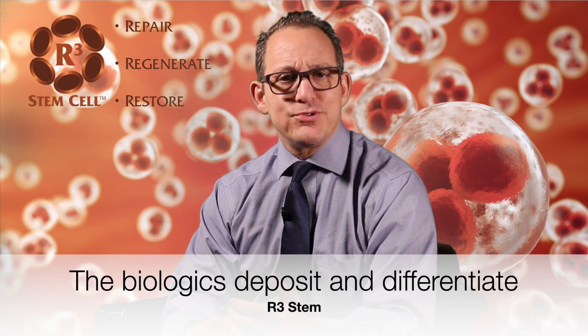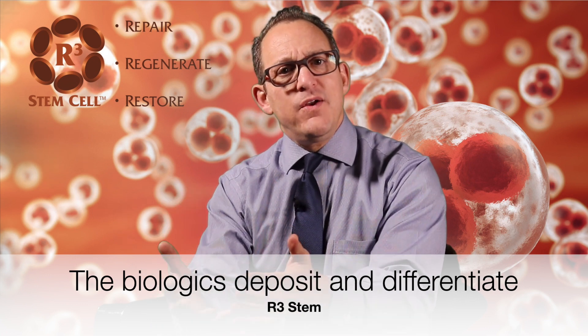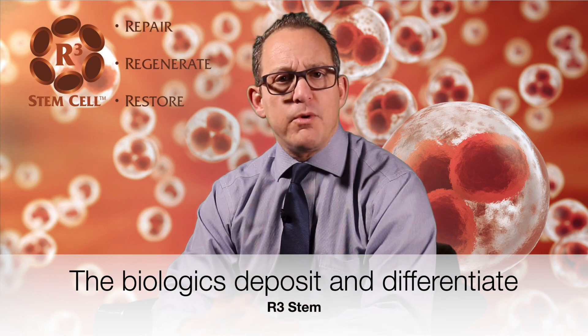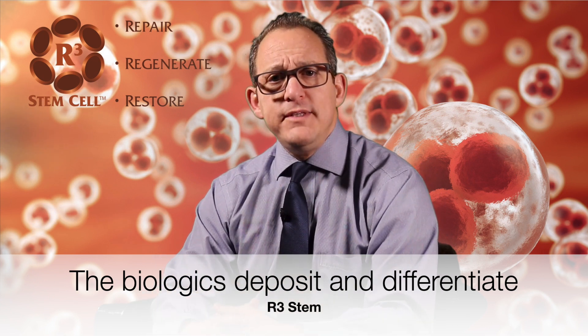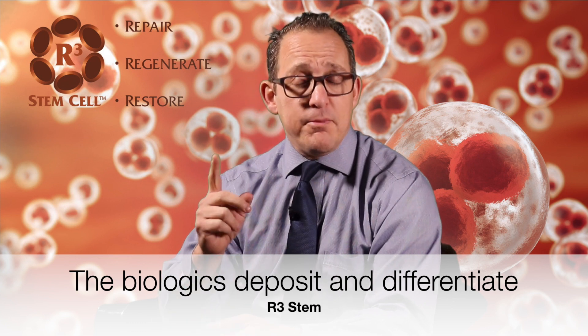So as the biologic is circulating through the bloodstream, it sees those cries for help, and it then deposits itself in those areas and goes to work to help with the repair process. What that means is that your body is going to tell the biologic that it needs help and where to deposit itself. And it also means that numerous conditions and areas of the body can be helped at the same time with a regenerative procedure.